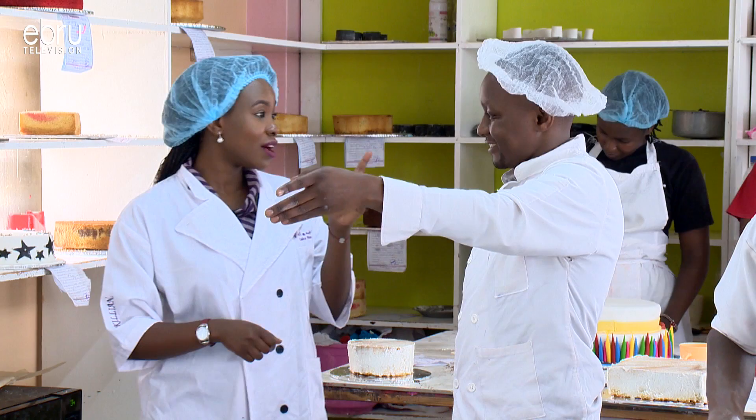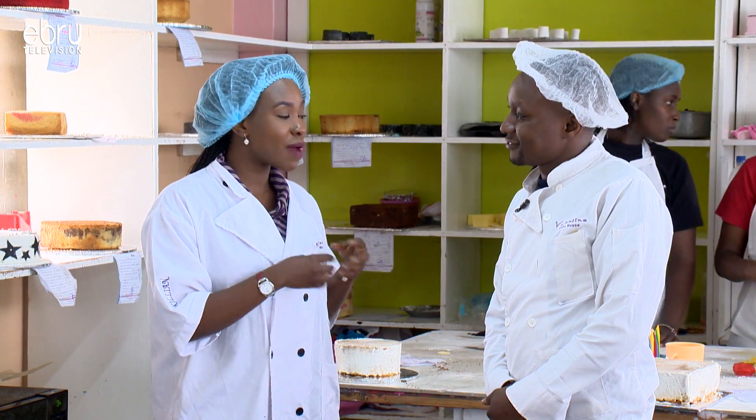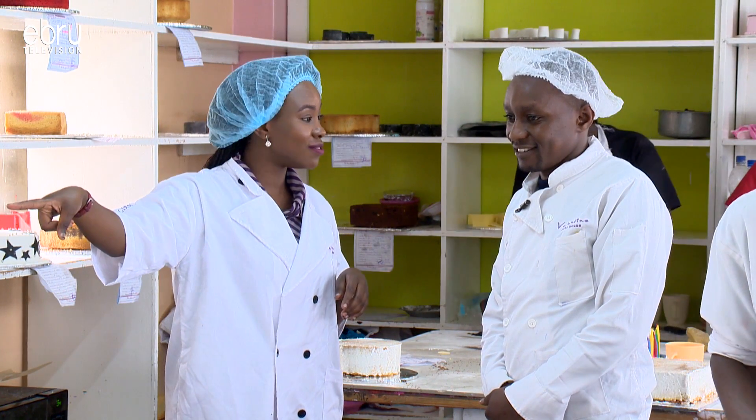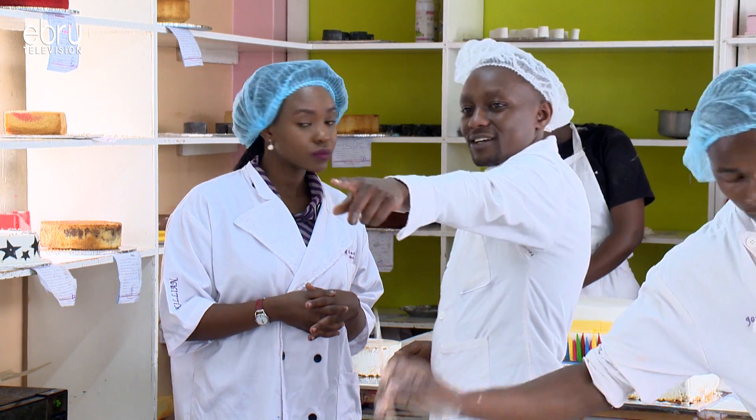The host notes this explains something: those of us who try to bake at home — our cakes are never moist. Obviously it's because we don't go through that process. Steve agrees — without that step, it simply cannot work. You definitely won't get the same result.